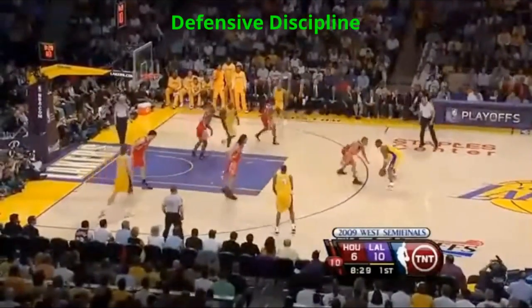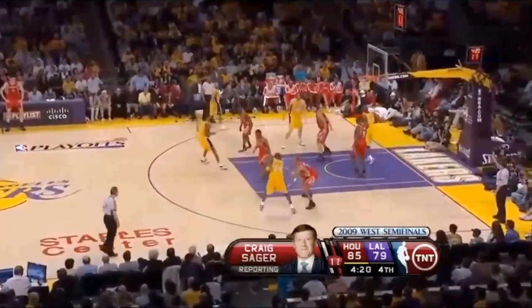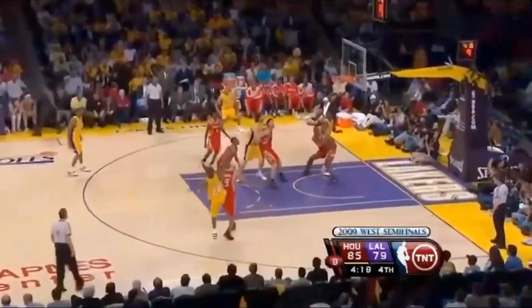Battier's defensive discipline was also huge. Since Kobe was a player whose game was predicated on upfakes and hesitations, Battier did a great job of not biting at these moves.